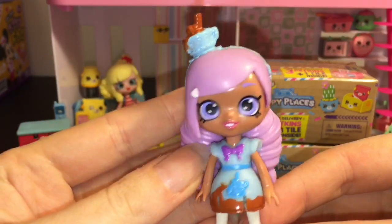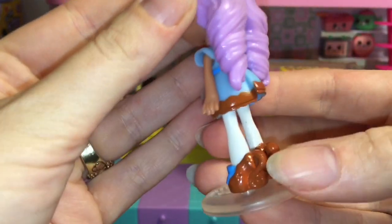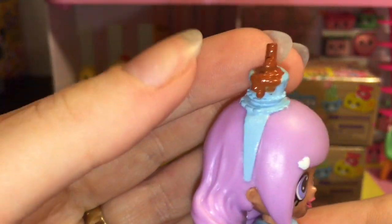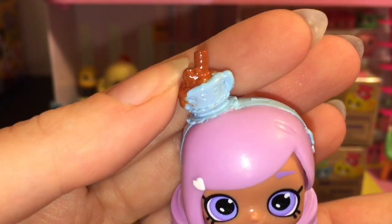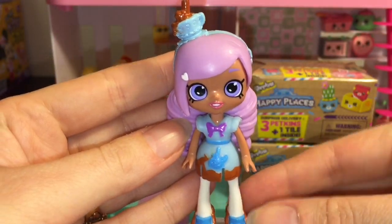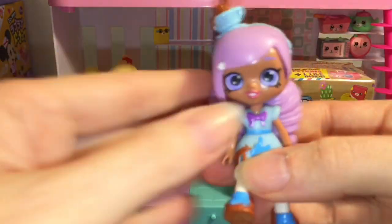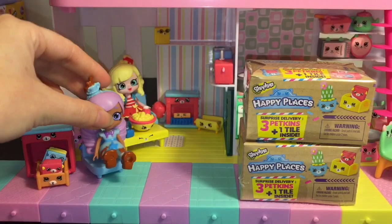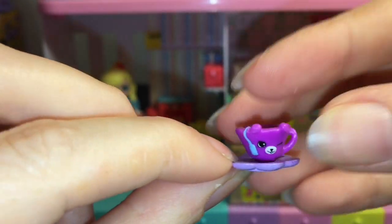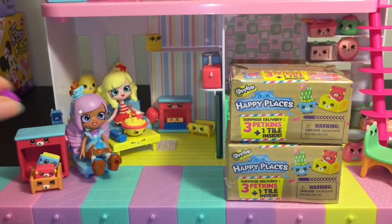Here she is! I love the beautiful lavender color of her hair — cute little pigtails and swirls. Her shoes are nicely detailed, and her little headband is a cup of tea overflowing. She is adorable. She also comes with a stand. Since she's meant for the Puppy Parlor, we'll have her hang out with Poppet.